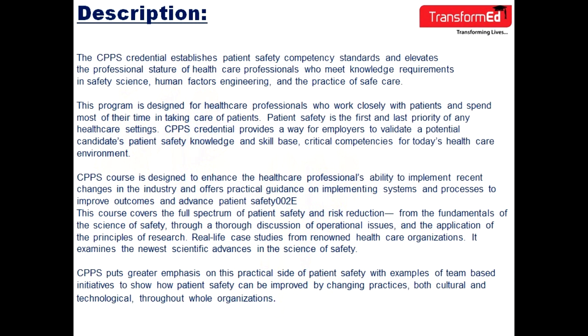This program is designed for healthcare professionals who work closely with patients and spend most of their time taking care of patients. Patient safety is the most and last priority of any healthcare setting.